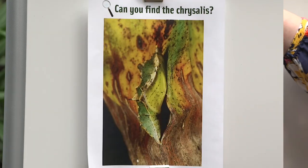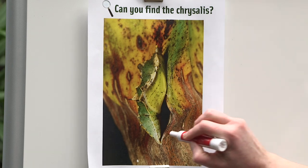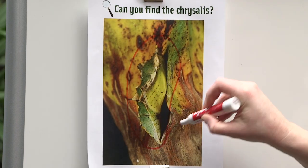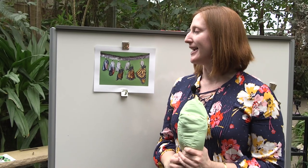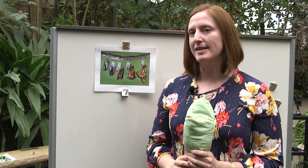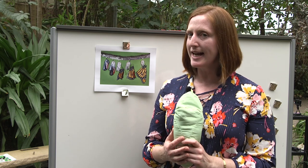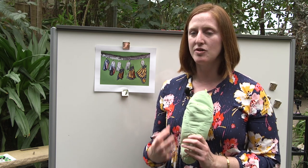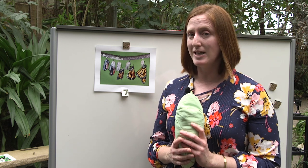Last one — let's see if you can find it. Did you find it? It's right here. Again, the same patterns, textures, and even the shape of the stem that that chrysalis is on. So we looked at some different chrysalises, and hopefully the chrysalis was able to stay camouflaged, because it takes 10 to 14 days for a butterfly to develop inside the chrysalis. After those 10 to 14 days, the butterfly is going to be ready to emerge.